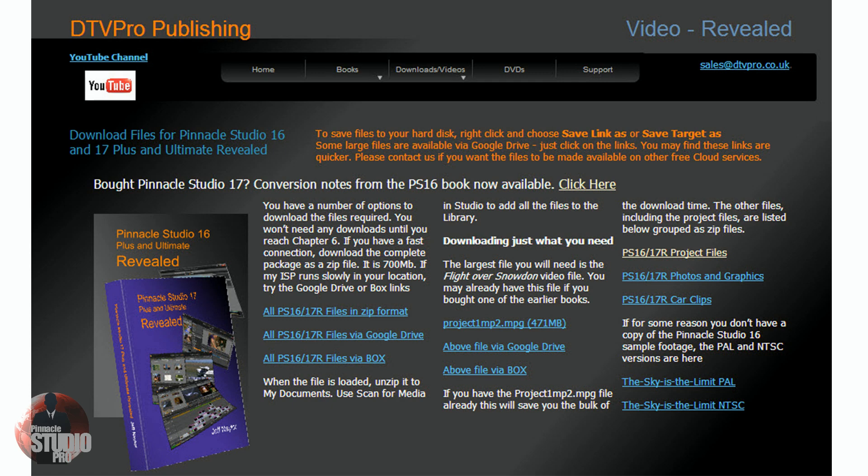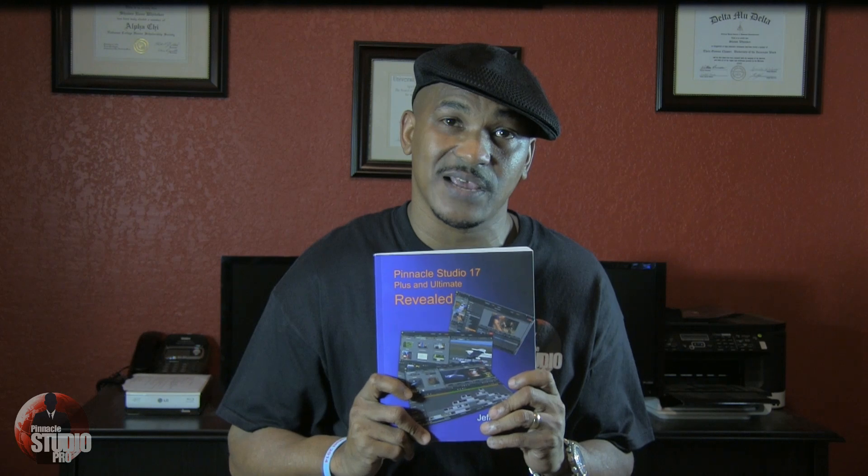You want to know where to go get the book? dtvpro.co.uk — check it out. Different prices depending on currency. You can go check it out yourself and hit Buy Now — it'll convert it for you. You can also get the book from Amazon.com. Just look up Pinnacle Studios 17 Plus and Ultimate Revealed, and it'll pop on the screen. Add to cart and it's yours.